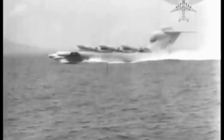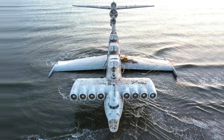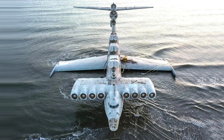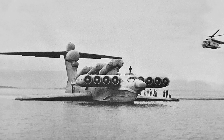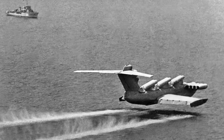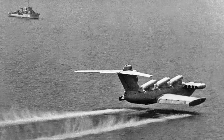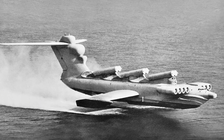The Lun-class Ekranoplan was a massive and imposing aircraft with a unique design. Picture a sleek, boat-like fuselage sitting atop a pair of large, stubby wings. The fuselage was elongated and streamlined, resembling the hull of a ship, allowing it to skim over the water's surface. The wings were positioned near the middle of the fuselage and swept back at a slight angle. It was approximately 73 meters (240 feet) in length, with a wingspan of about 44 meters (144 feet). Its eight turbofan engines were arranged in a row along the length of the aircraft, enclosed within nacelles for protection, designed to provide thrust for both lift and propulsion. At the rear, multiple tail fins and rudders helped with stability and control, and the cockpit featured large windows for visibility.